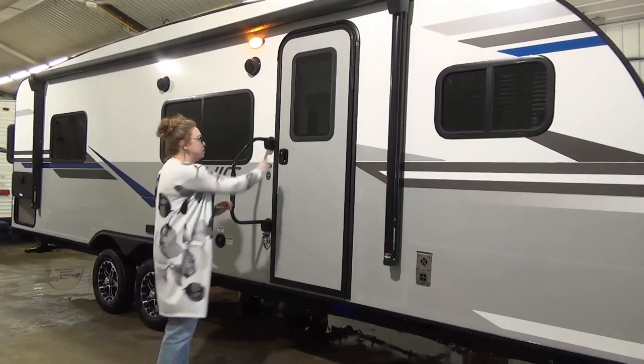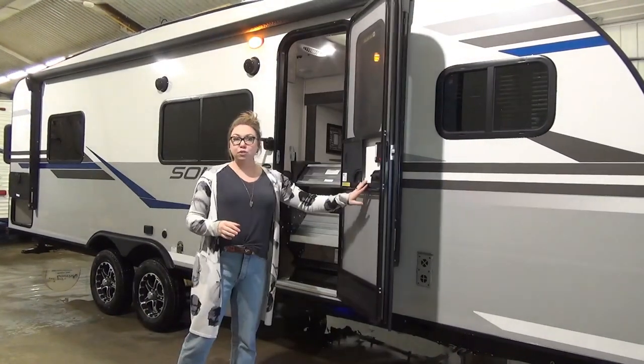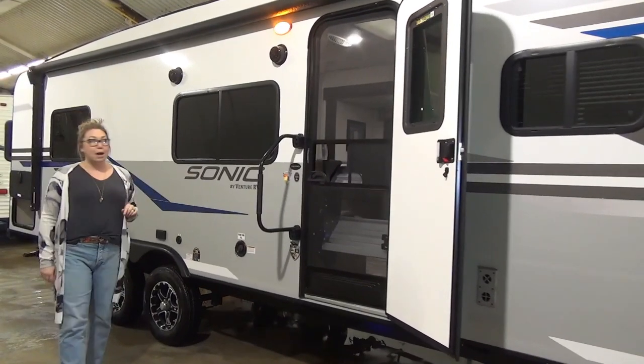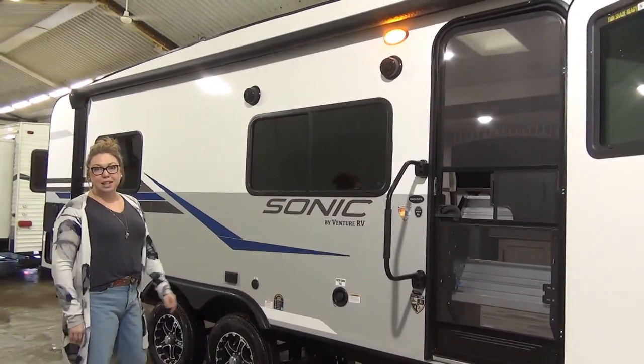Make sure your door opens nice and wide — it locks in there and then shuts nicely. On this one you also have that screen door, so you don't have to yell at the husband or wife to make sure it's shut. When you are sitting level, this door just shuts automatically. Coming down here you've got a nice large grab handle, outdoor speakers, and a really long power awning with an LED light built into it.